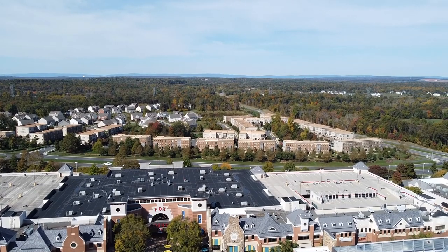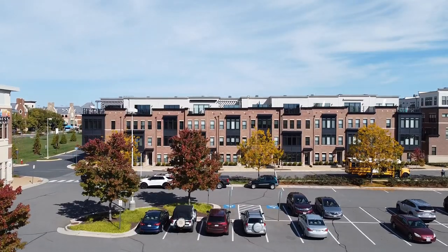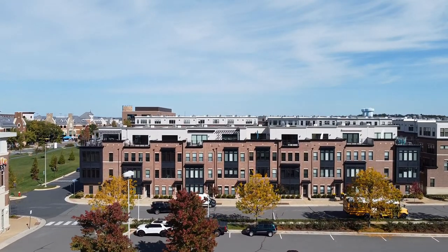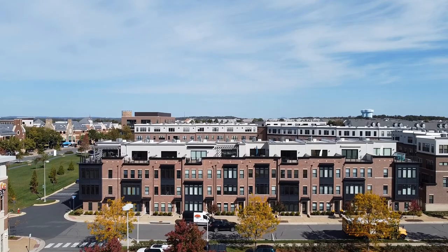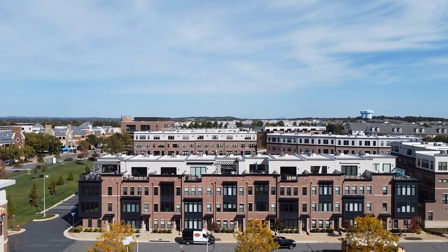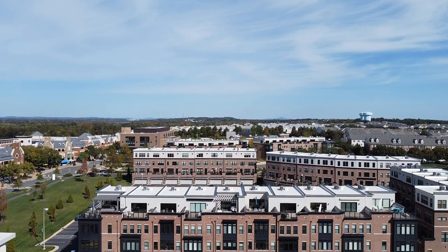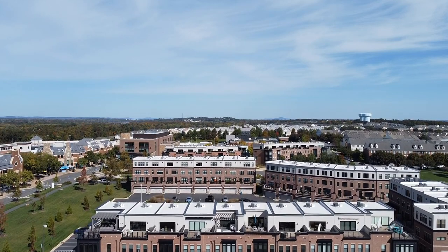You'll see those townhomes right behind Brambleton Town Center — you can easily walk there. These townhomes are beautiful, built probably around 2016 to 2017, about 3,000 square feet, and they're in that $700,000 to $800,000 price range, right next to Brambleton Town Center.